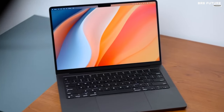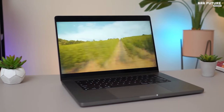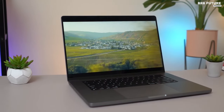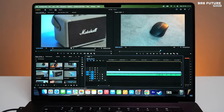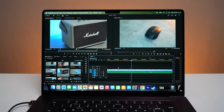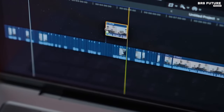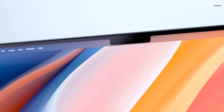Powered by the efficiency of Apple Silicon, the 16.2-inch Liquid Retina XDR display elevates visual experiences with extreme dynamic range and exceptional brightness, ideal for HDR content creation and professional-grade work on the go.